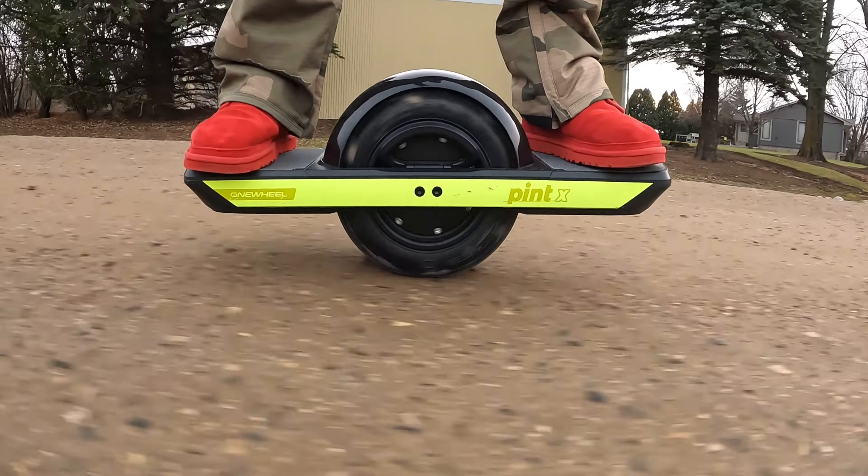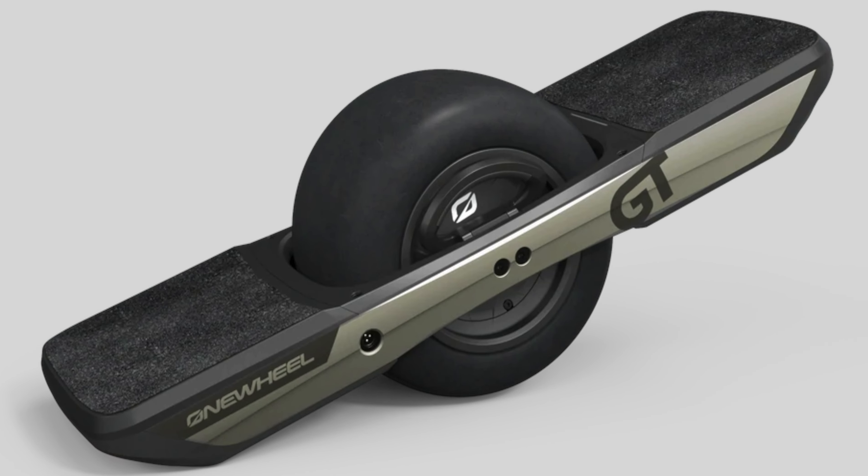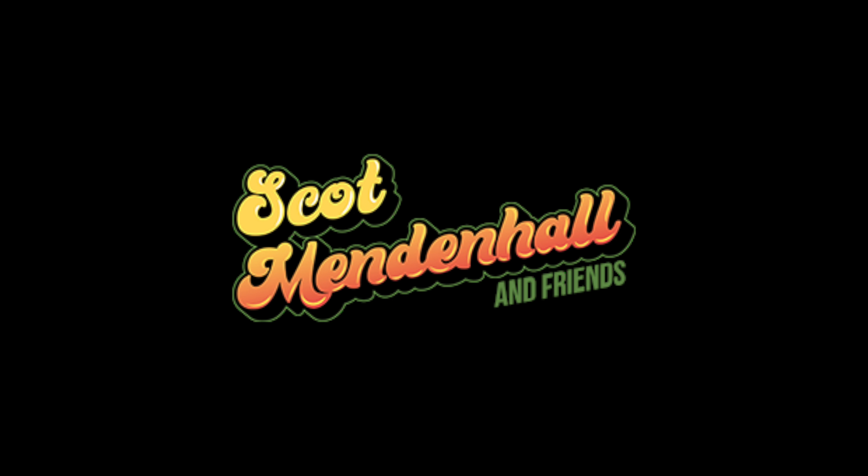Welcome to my YouTube channel. My name is Scott Mendenhall. Here on the channel today we're going to talk about which one should you get: the Pint, the Pint X, or the XR, or should you save all of your money and get the beloved GT that drops this year? I'll give you my opinions and which one I would pick at the end of this video.